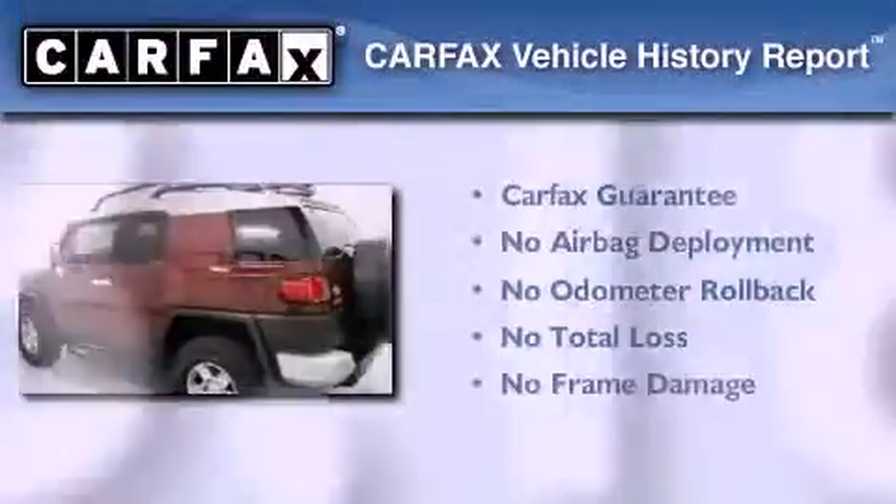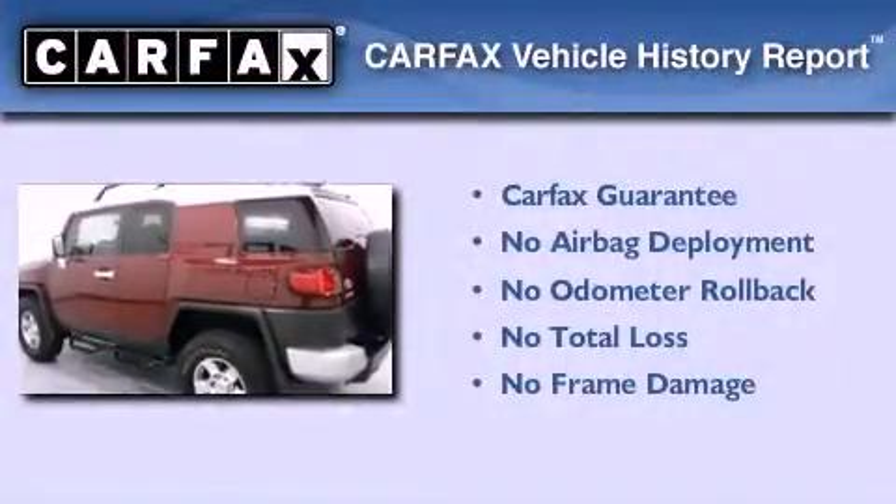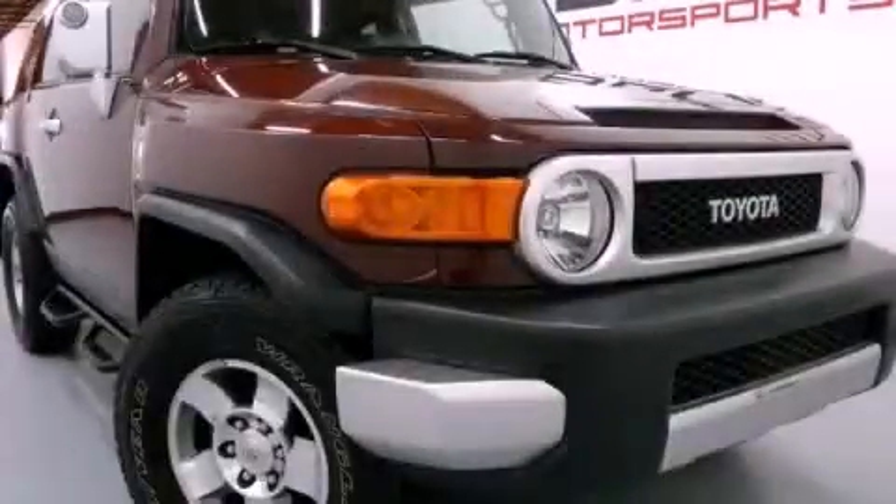Not to mention that this Toyota qualifies for the Carfax buyback guarantee. Call or visit us right now and arrange your test drive today.